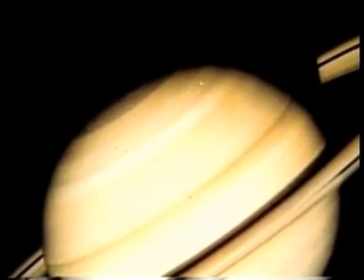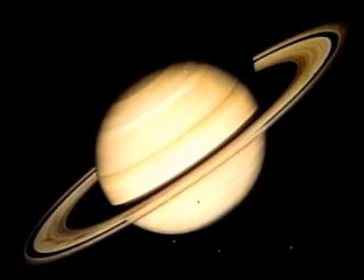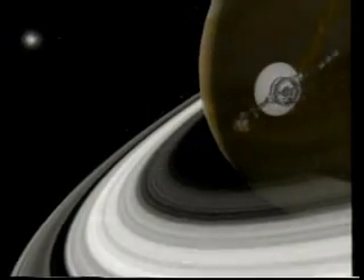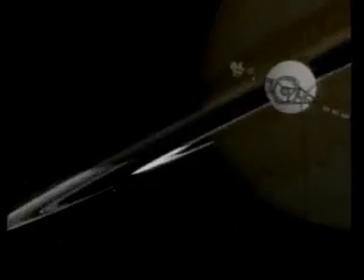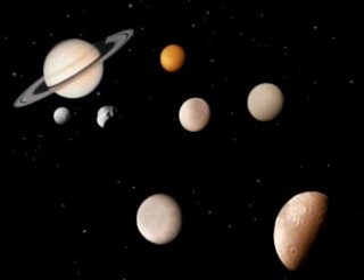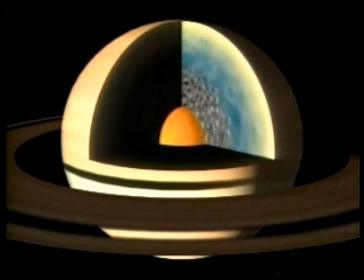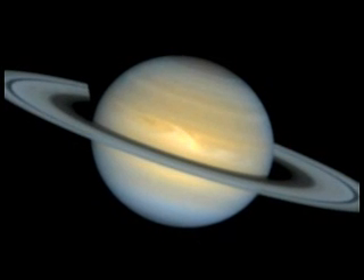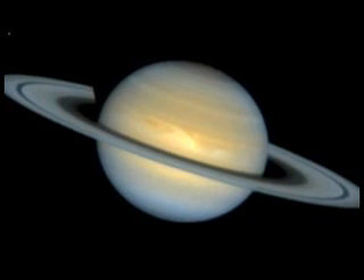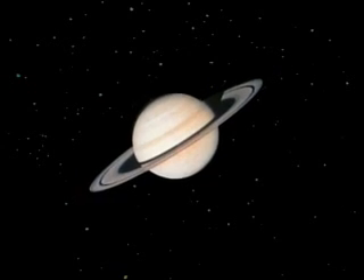Beyond Jupiter lies Saturn, the next biggest planet, best known for the beautiful rings that circle around it. There are thousands of rings made mostly of ice, dust, and frosted rock, which makes them bright and easy to see. They vary in size from dust to pieces the size of a small car. Saturn has over 30 moons, possibly more. Saturn is mostly hydrogen, and the clouds of gas that make up Saturn blow around at 1,100 miles per hour. Saturn is the farthest planet that can be seen in the night sky with our eyes alone. It rotates once every 10½ Earth hours and takes 29½ Earth years to orbit the sun.